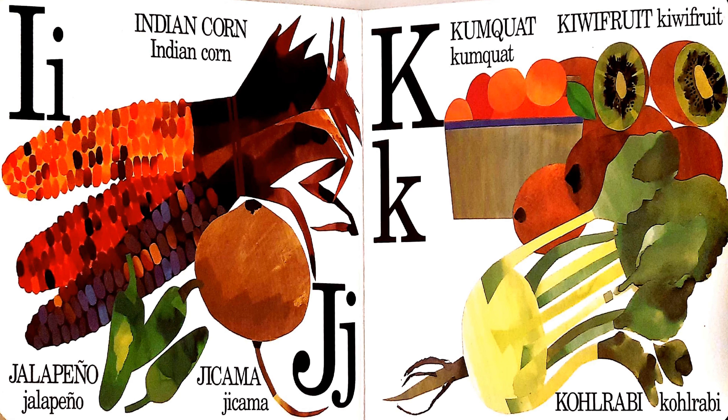I, J, and K. I is for Indian corn. J is for jalapeno and jicama. And K is for kumquat, kiwifruit, and kohlrabi.